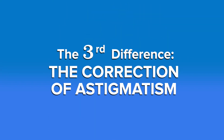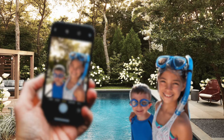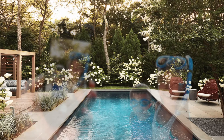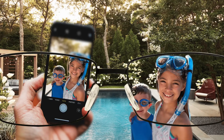The third difference incorporates the correction of astigmatism for patients who have a higher goal of seeing distance and up close without glasses. That's accomplished with advanced technology lenses. In traditional cataract surgery, we implant a monofocal lens, which means it focuses on one spot. However, patients will continue to need glasses or contacts for reading or any activity that requires them to see up close.